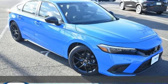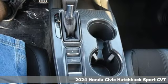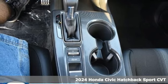It's a new 2024 Honda Civic Hatchback. It's a Honda, so longevity comes standard.